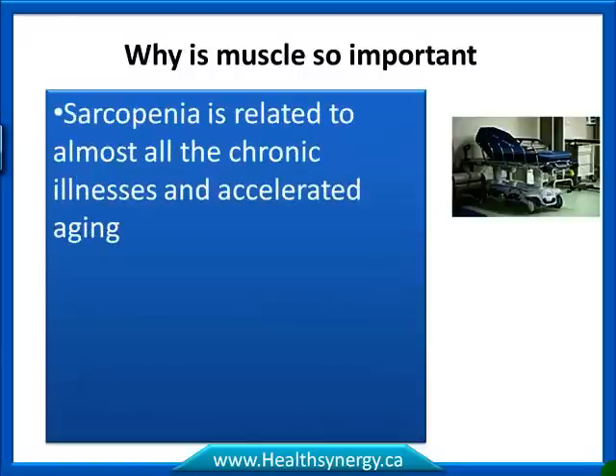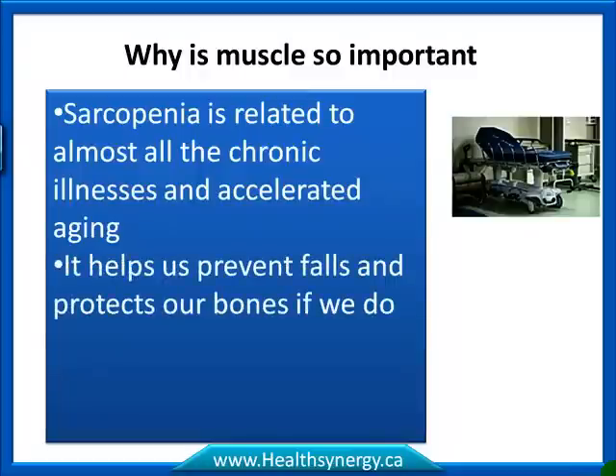Sarcopenia is related to almost all chronic illnesses and accelerated aging. It also helps us prevent falls and protects our bones if we do fall.